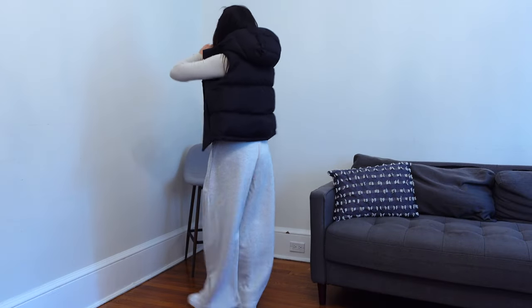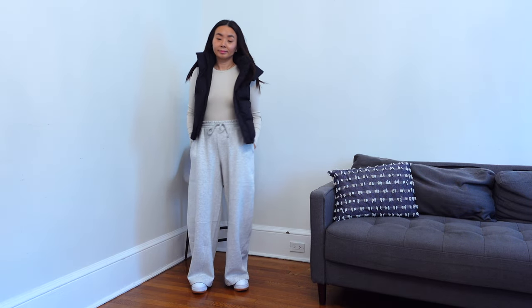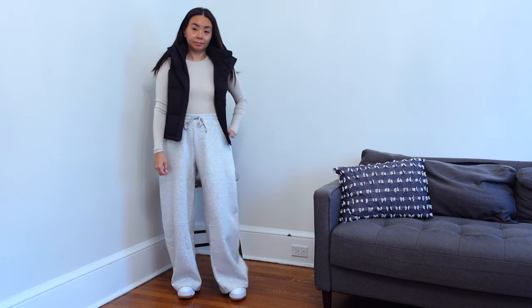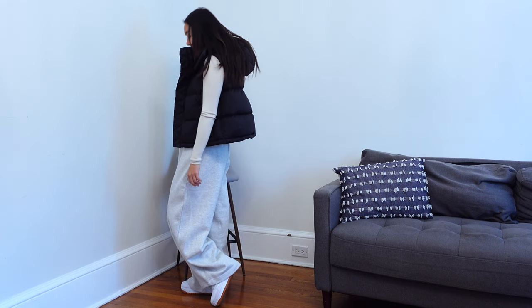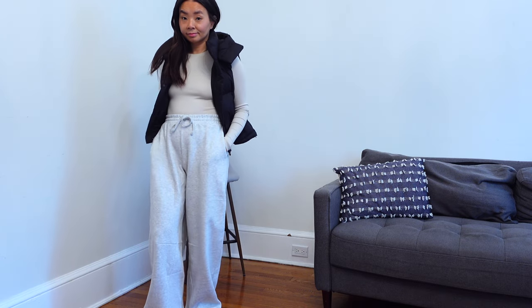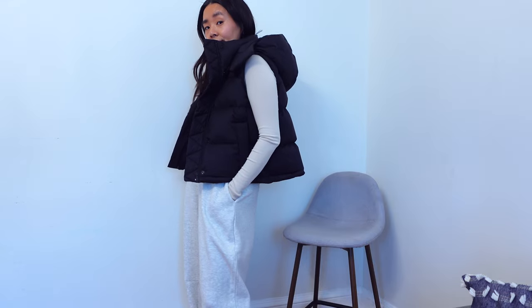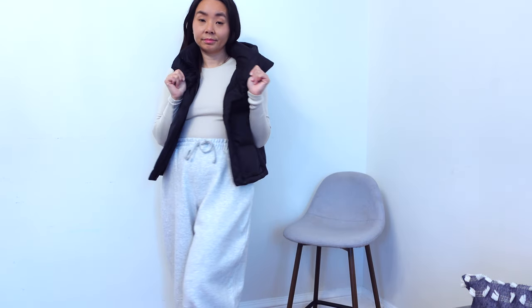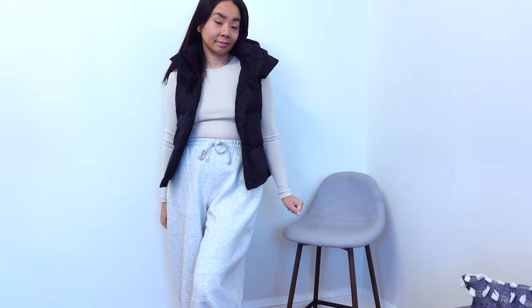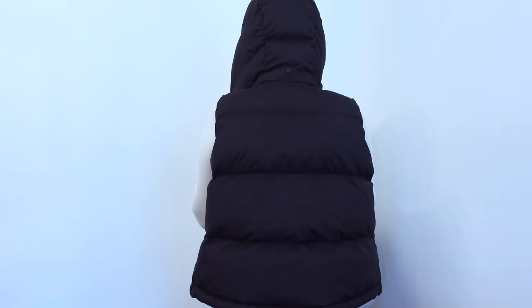I saved the best for last. This Lululemon vest is hands down the best vest in my opinion. It was on my wish list last year but my size was sold out. Luckily it came back in stock and my husband surprised me with this for Christmas, and I have been wearing it ever since. This is called the Wonderpuff Crop Vest, but it's not cropped at all because it hits me at the mid hip line. The vest is so soft and plush that if I was tired and needed a nap while out somewhere, I could just rub this and fall asleep.